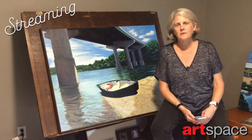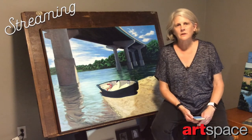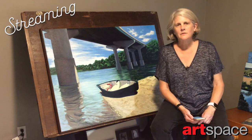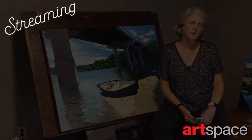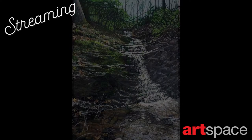Since then I've tried to have at least one solo show a year. I'm a resident artist at Crossroads Art Center in Richmond, Virginia, and I've shown in numerous jury and invitational shows in the mid-Atlantic region. I've been doing landscape paintings for some time now and have started doing some abstract paintings as well.